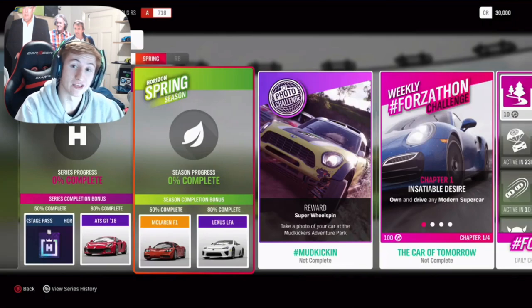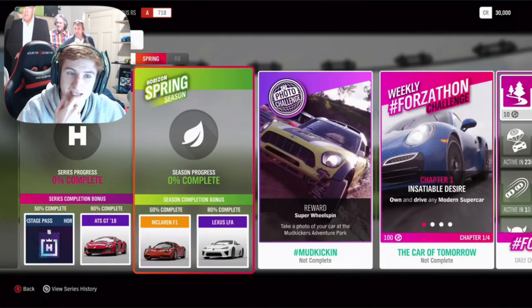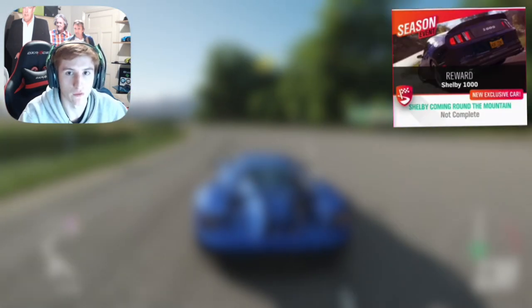Both of the new cars this month are through seasonal championships, which makes them nice and easy to get. In spring, you can get the 2012 Shelby 1000. I know lots of people are going to be happy to unlock this. I hope they've nailed it with the sound — after all, they are beefy engines, so hopefully they sound nice. The 2012 Shelby 1000 is coming in spring this month.